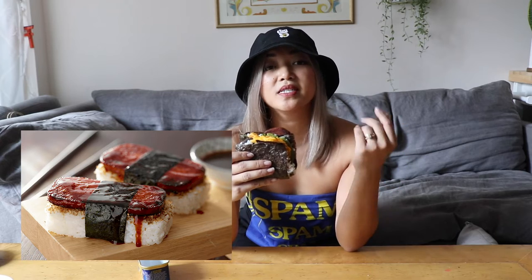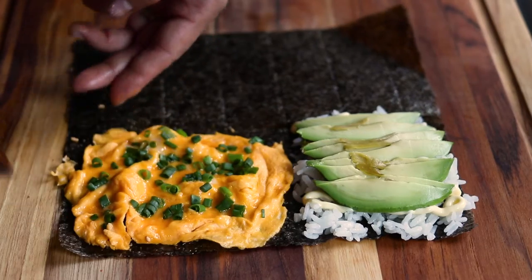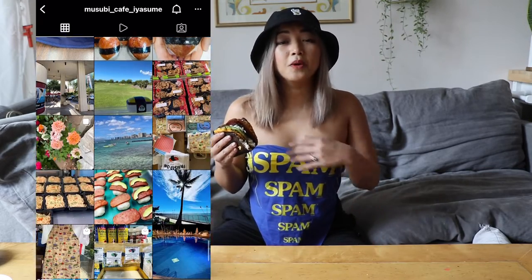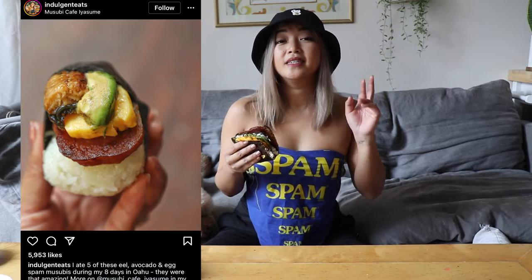I actually got this bandana the first time I went to Hawaii when we went ATV-ing at Kualoa Ranch to cover up the dust — I thought it'd be a perfect time to bring back the 90s. Shout out to Love Poon for my lucky cat bucket hat. Usually spam musubi just has teriyaki spam and sushi rice wrapped in nori, but I also added scrambled egg with scallion, which is one of my favorite ways of getting it at Musubi Cafe Iyasume, probably the most popular spam musubi place on the island. They specialize in really fun combinations — my personal favorite is spam avocado eel egg.